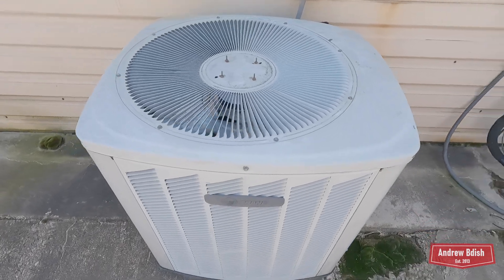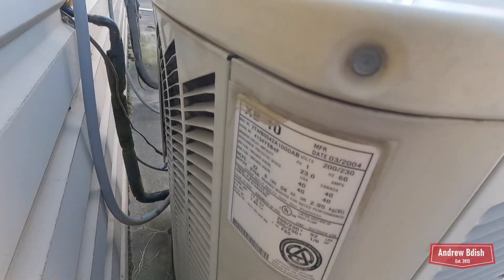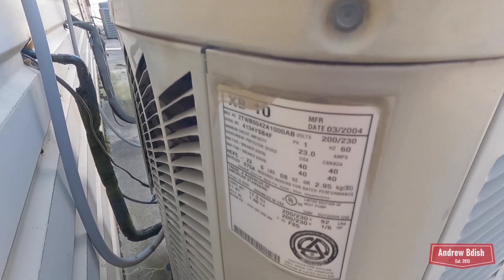I thought we'd stop for the scroll compressor. It's B10, 2004, three and a half ton.